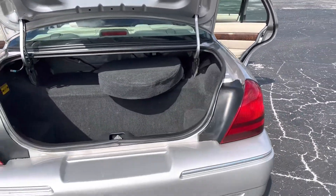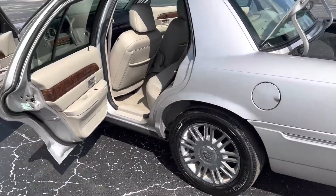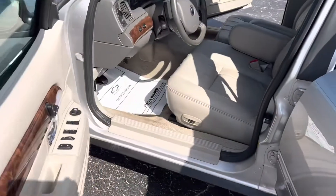Ton of trunk space back here. There is a little bit of damage on the hood, but other than that, the car's in really nice shape.